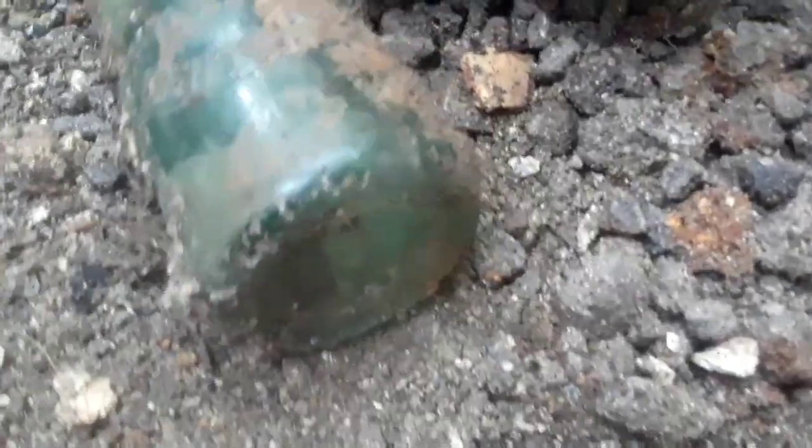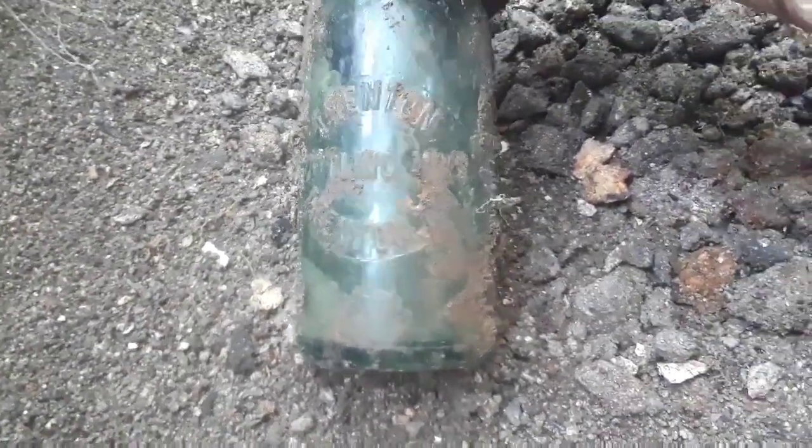I don't know where it's from, but I'm going to pick it out by hand so it doesn't fall down there. Let's see what this one is. Trenton Bottling Works, Trenton. Looks like it says Missouri — it's either M.O. or M.D., so it's either Missouri or Maryland. Never seen that one before, so it's a keeper.